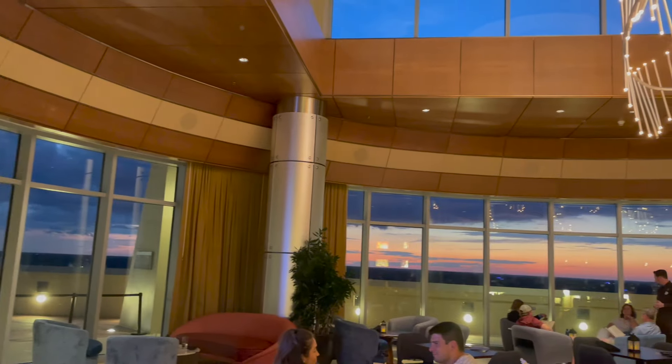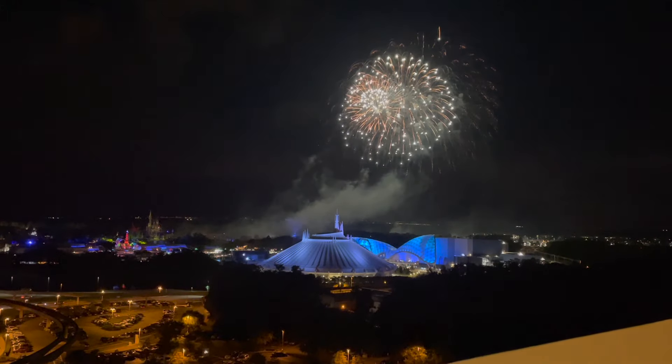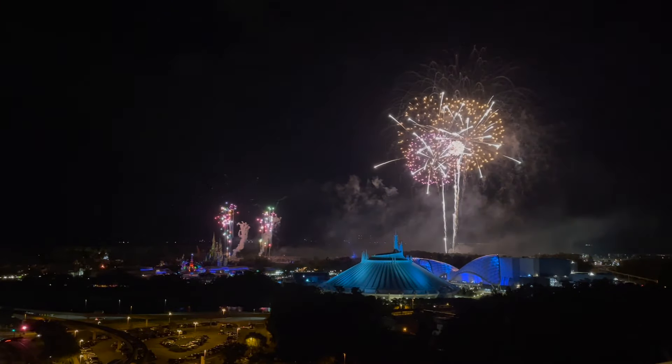Also worth noting that on special nights, there is a dessert party for an additional charge, as well as something called the Wicked Wind-Out, which gets you food, drink, dessert, and a special viewing location for the fireworks. Because y'all, it is all about the view here at the lounge. Seeing the fireworks from up here is absolutely insane. The lounge and outdoor area get really busy, especially as it gets closer to the Magic Kingdom fireworks — which makes sense because...